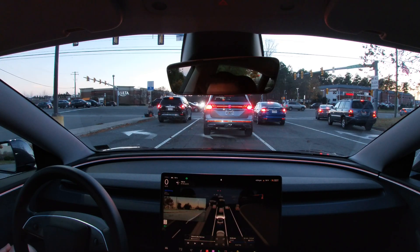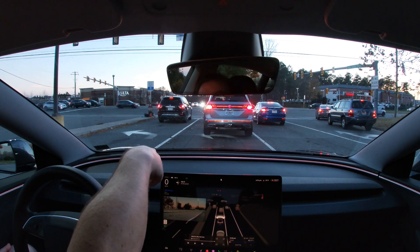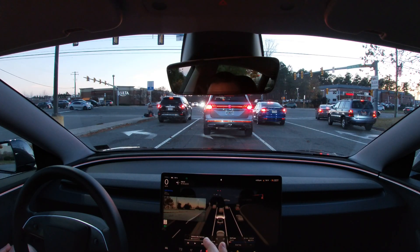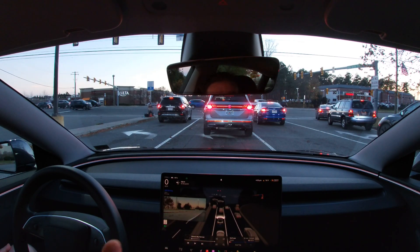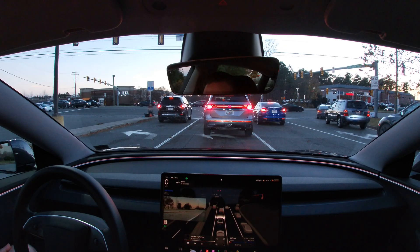I did have an interesting thing earlier today — I was driving with my son and a small leaf vortex tornado happened in the road. The Tesla came to a screeching halt and even applied emergency braking as I tried to gas through it. I didn't have the camera going, but I'll put up the dash cam footage I saved from that instance.